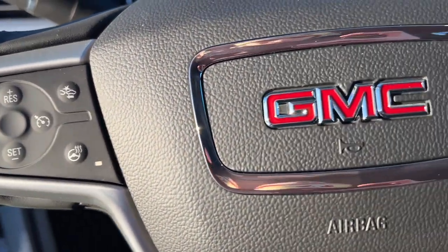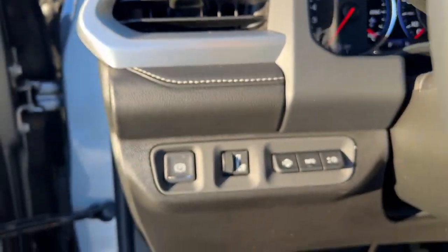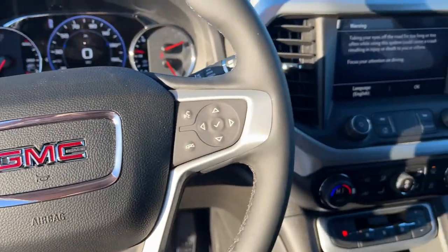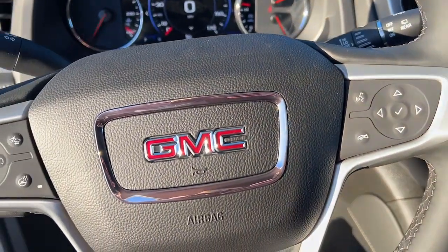The following are some of this vehicle's highlighted options: heated steering wheel, Apple CarPlay and/or Android Auto, wireless Apple CarPlay and/or Android Auto, head-up display, navigation system.